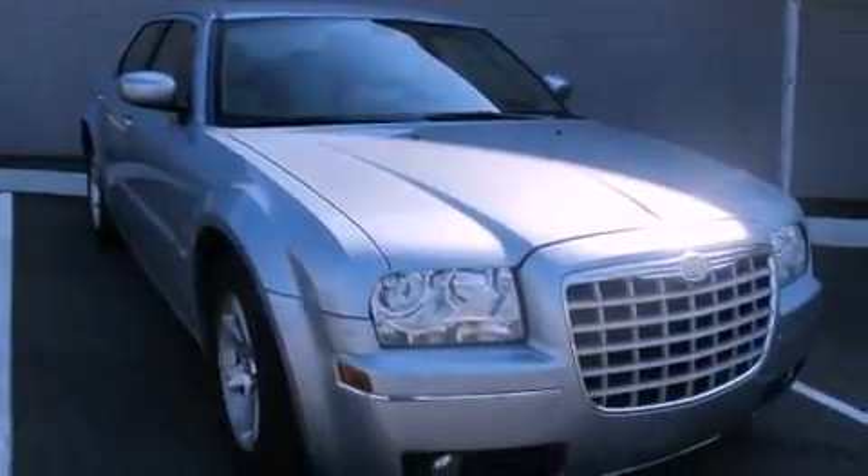With an EPA estimated rating of 27 miles per gallon on the highway, its fuel efficiency will save you time and money.